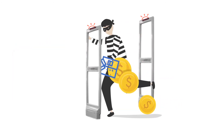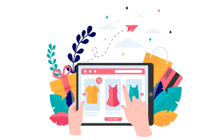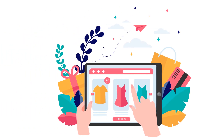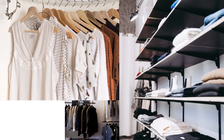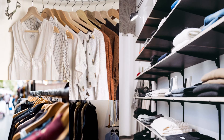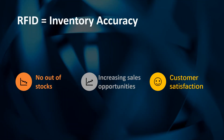RFID also helps you to prevent shoplifting. At present, many customers prefer to buy online and pick up in store, or arrange home delivery. RFID gives retailers the flexibility to satisfy customer demand by making inventory available online, reducing out-of-stocks, enabling ship-from-store, and increasing sales opportunities.